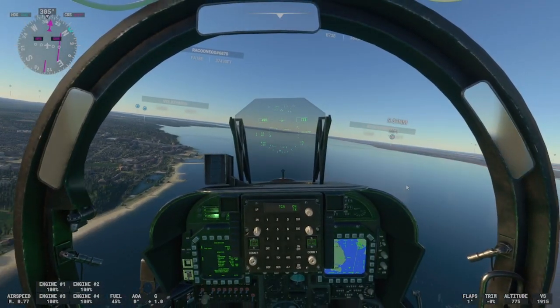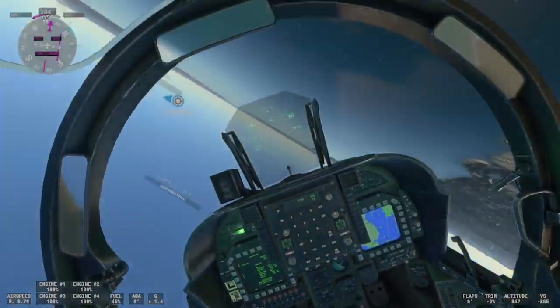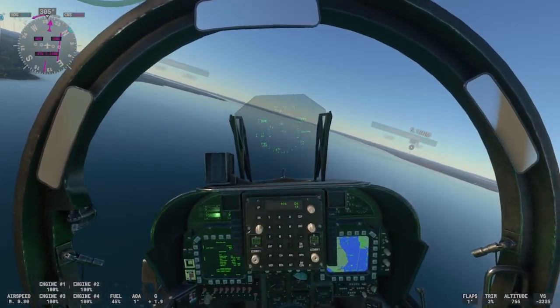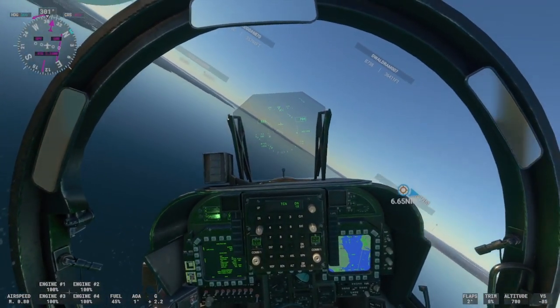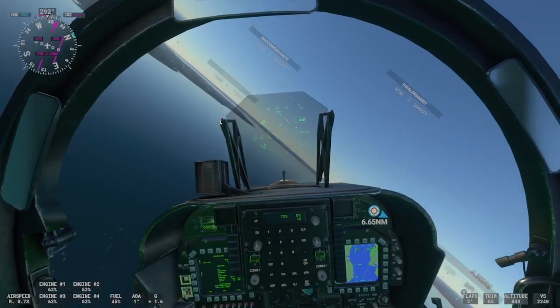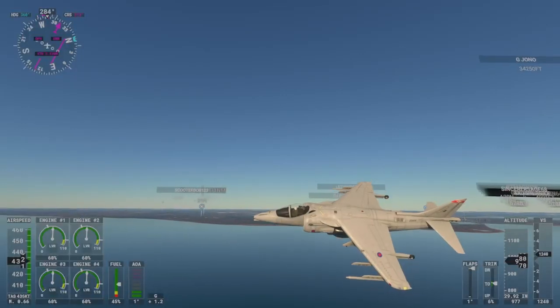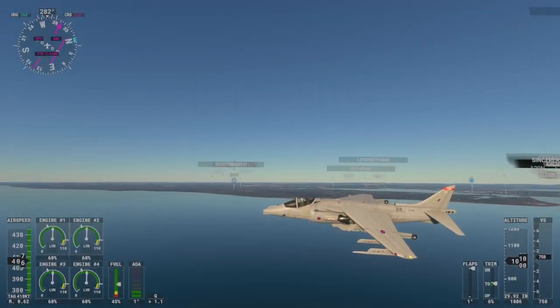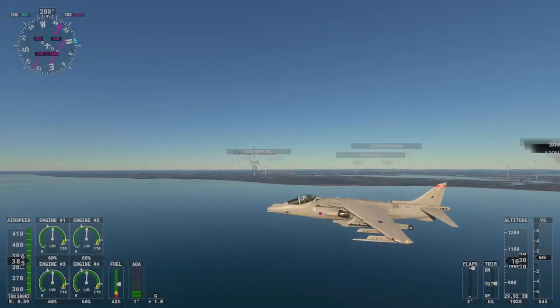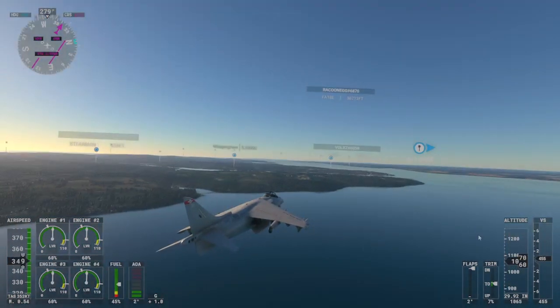That's our airfield that we're going to be landing on. Echo Golf Hotel, Foxtrot traffic. Jedi 0, 15 miles south, 700 feet inbound to land. Runway 05.